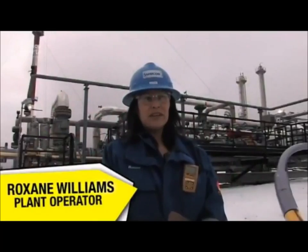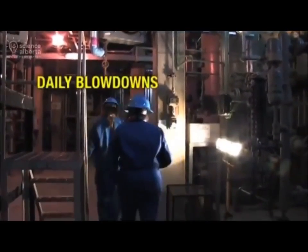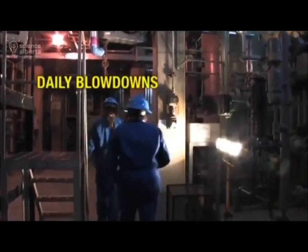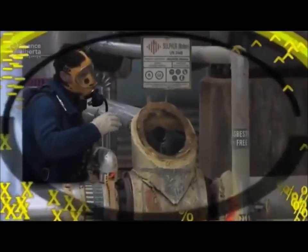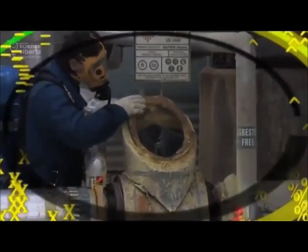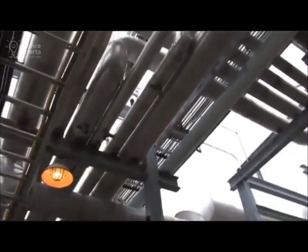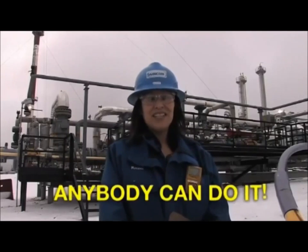I'm an outside operator, so we do our checks on the process, do our daily blow downs, fix leaking valves, and just keep the plant running — figuring out our sulfur conversions, adding chemicals to our tanks. We use a lot of science, math, and physics in this job. I took the power engineering program at college for 8 months and I was employed. 10 years ago if someone would have told me I'd be working outside in a gas plant — no way. So anybody can do it.